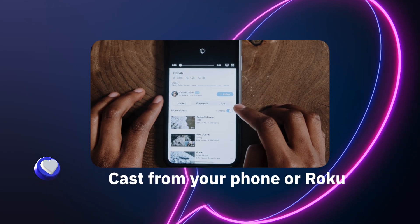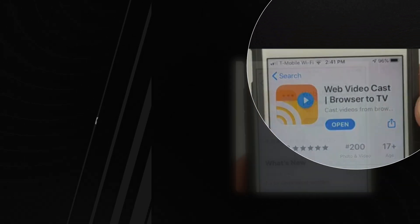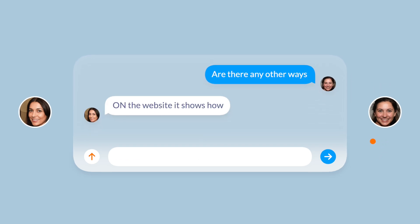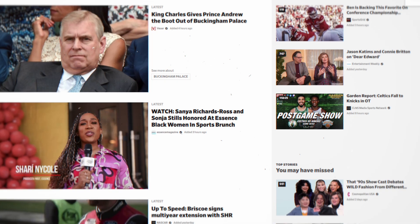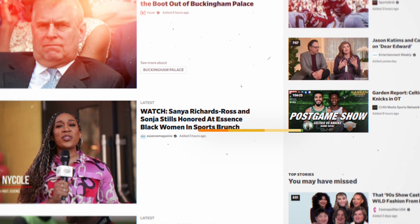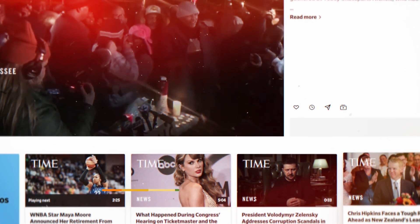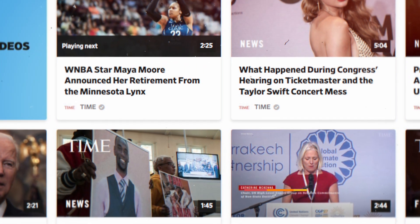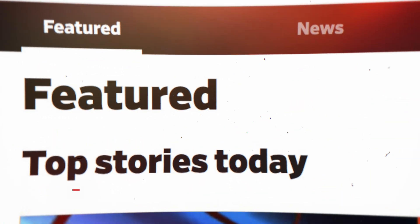The best way to do this is to cast from your phone or your computer to Roku. I use an app called Web Video Cast — there's a link in the description. My site has all the different ways you can get Dailymotion on there. It also shows you how to get that app, how to use it, and how you can cast using either Chromecast or your browser. You can get Dailymotion by screen mirroring from another device onto your Roku.